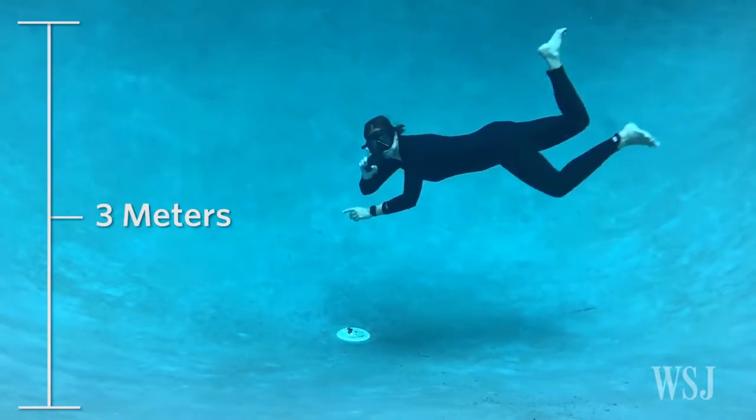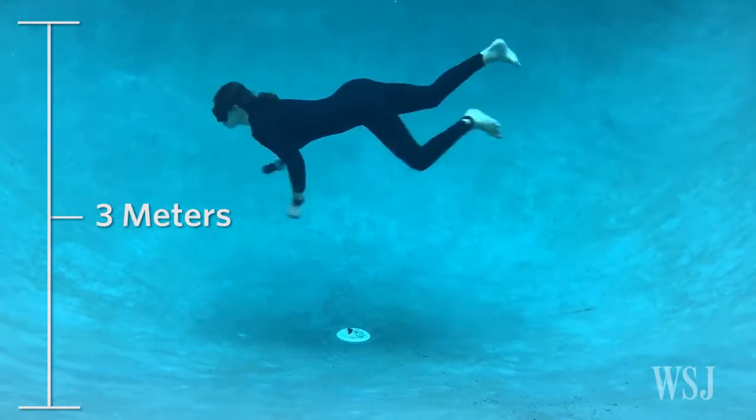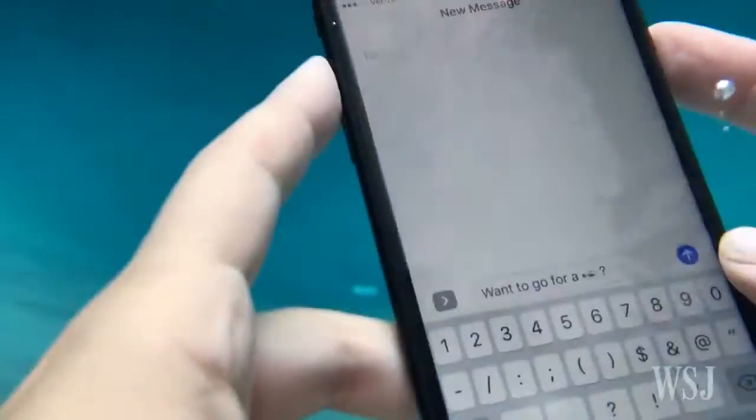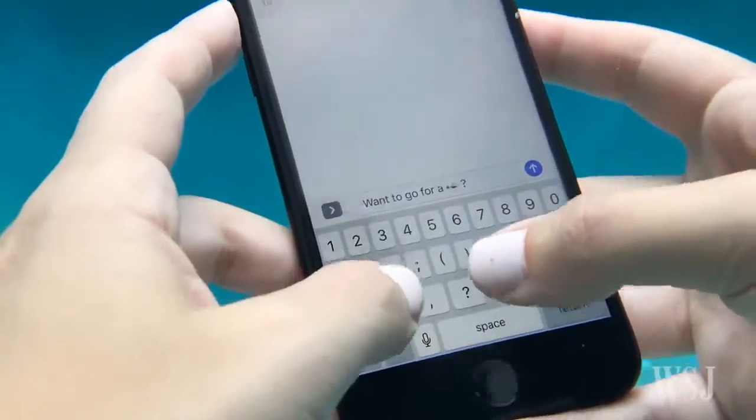But you shouldn't do this, and I'm not even sure why you'd want to. Water makes the touch screen go wonky, and it's hard to get cellular or wifi service for texting friends.